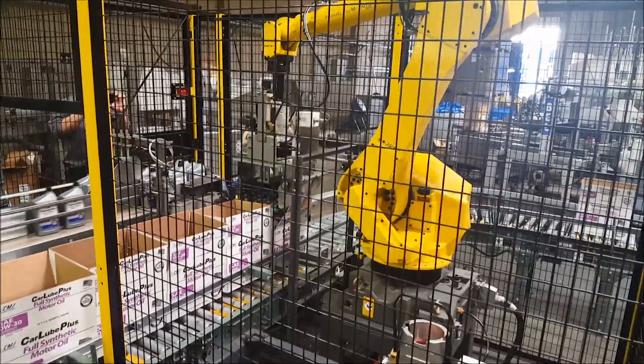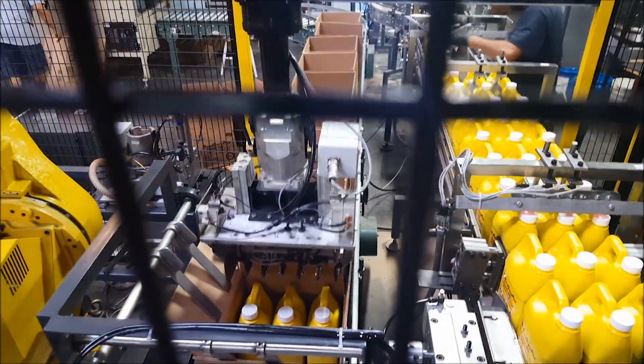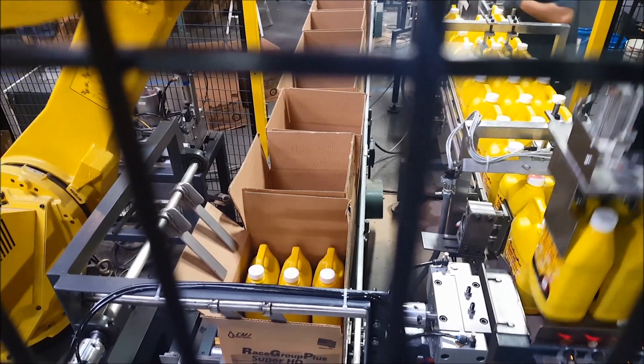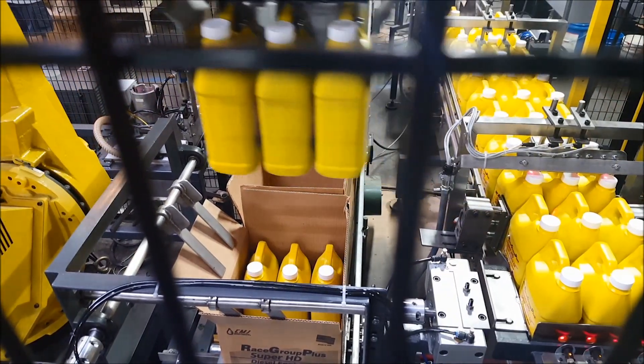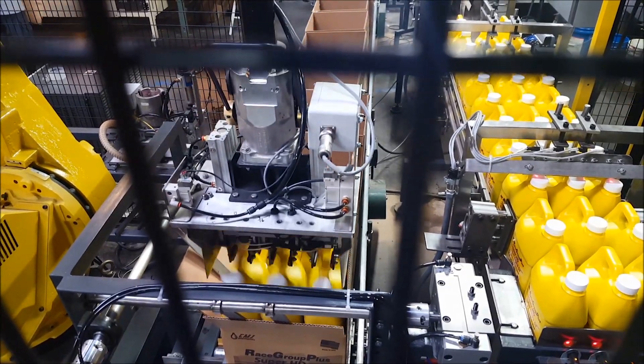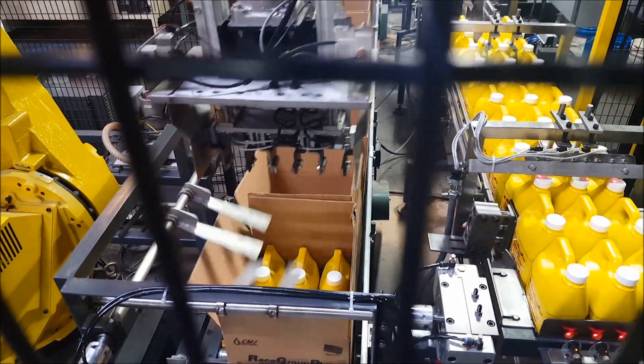The robot cell needed to be capable of case packing both the quart size and gallon size bottles, so Trans Automation Technologies developed two end-of-arm tools that rest in a stationary tool fixture and are accessible by the FANUC robot.